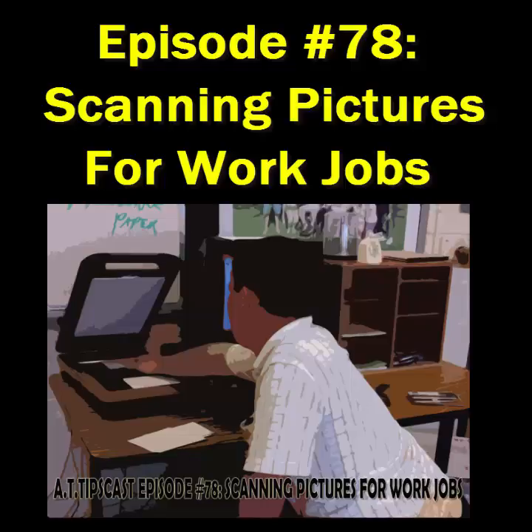This episode of the AT Tipscast is sponsored by Texthelp Systems, provider of award-winning literacy solutions including Read&Write Gold and Fluency Tutor. For more information, go to www.texthelp.com.